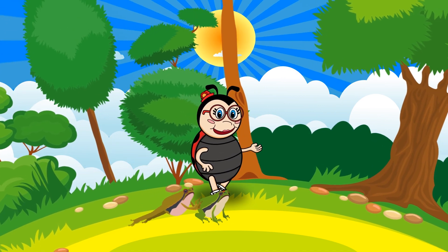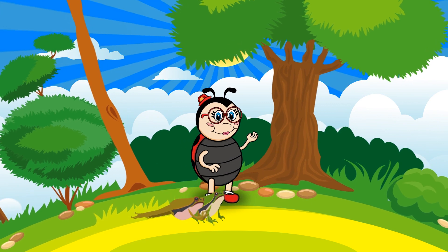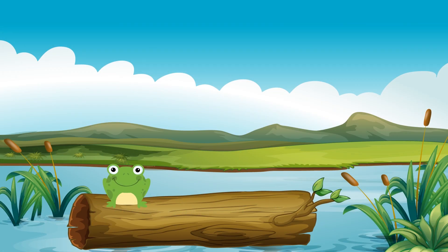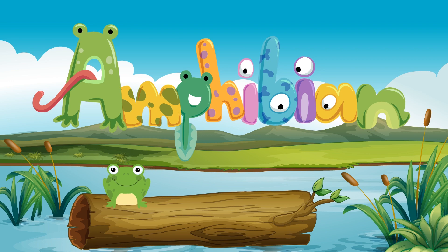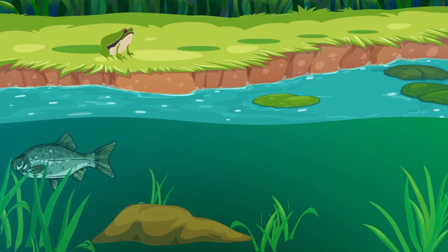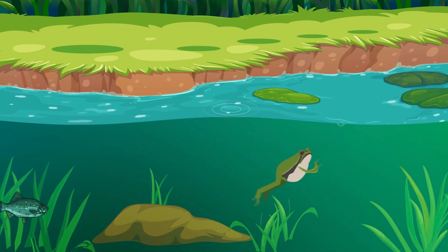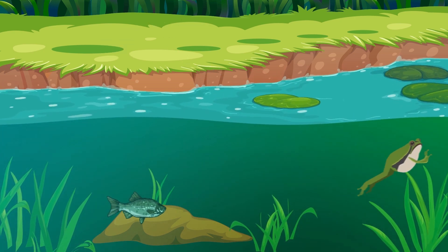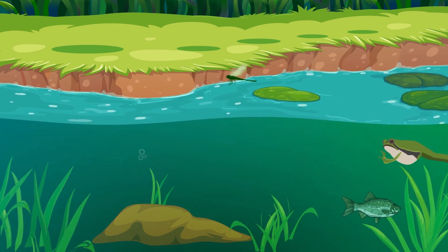Frogs are very unique creatures. They come in various sizes and colors. A frog is a type of animal called an amphibian. Amphibians are cold-blooded animals that don't have scales and can live in water as well as on land. There is a lot about frogs that makes them an interesting creature to learn about.